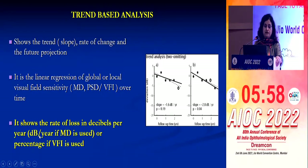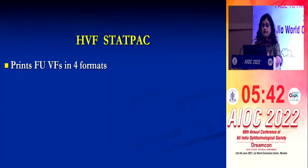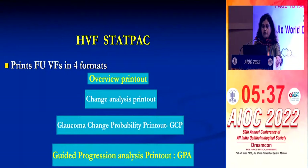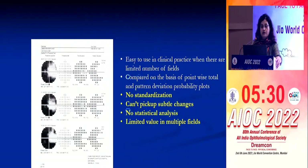MD is depicted as decibels per year and VFI in percentage. When you look at the field with the GPA software, you can quickly judge whether the patient is stable or progressing slowly or fast. In HFA STATPAC, we have four formats; I'll be talking about overview printout and guided progression analysis. The overview printout is very handy and is used in clinics when the number of examinations is not too many.